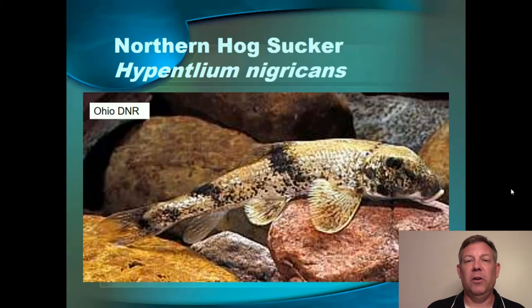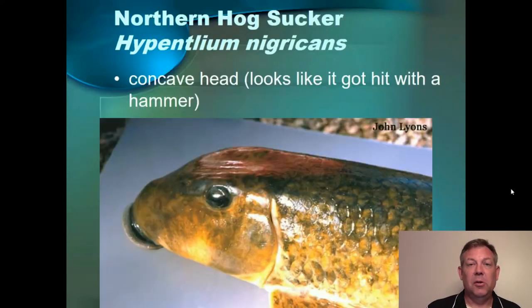The northern hog sucker is one of my favorite fish — great name. It's very well camouflaged on cobbly bottoms, a very cool looking fish, very easy to identify. Not only the unique coloration, but it looks like they got hit on the head with a hammer — they've got a concave skull in between the eyes. And also their mouth is almost very round; their upper lip is very round.